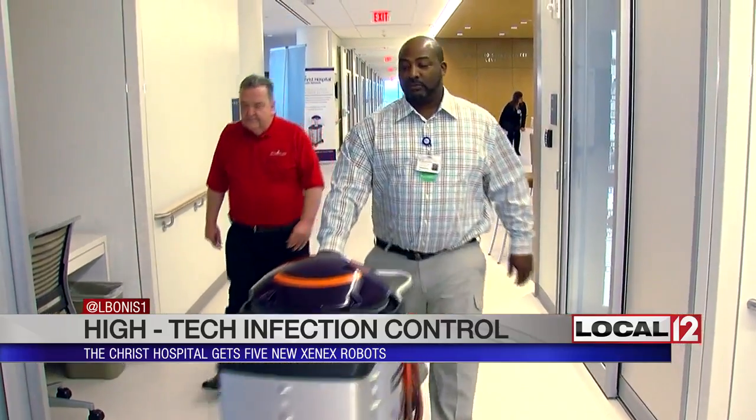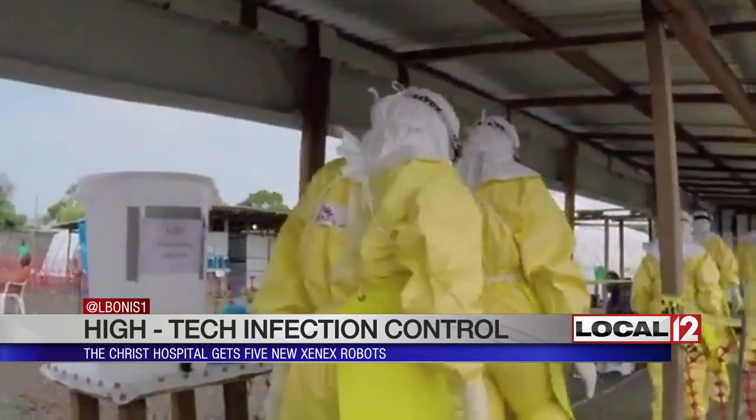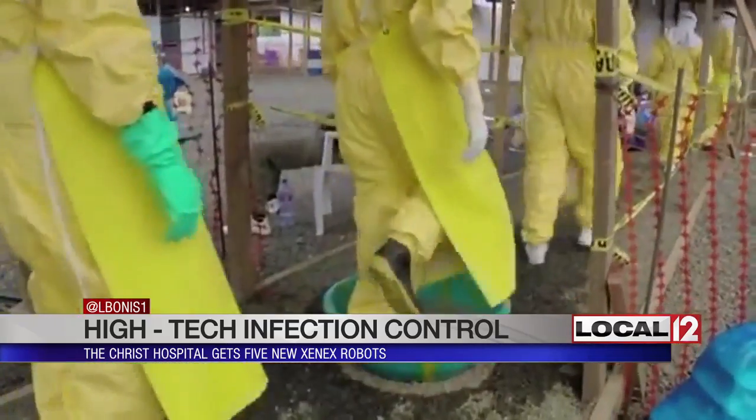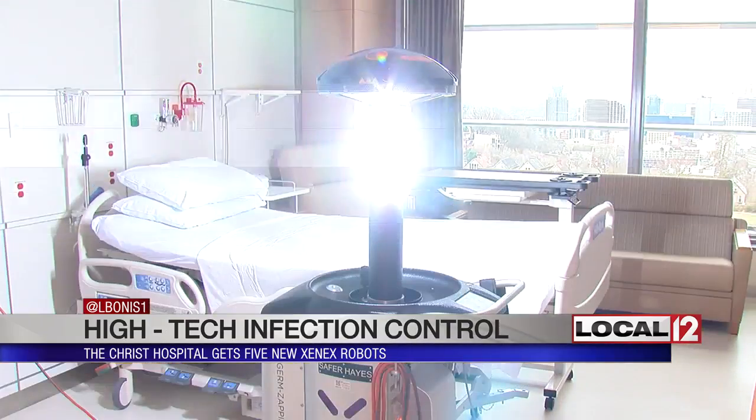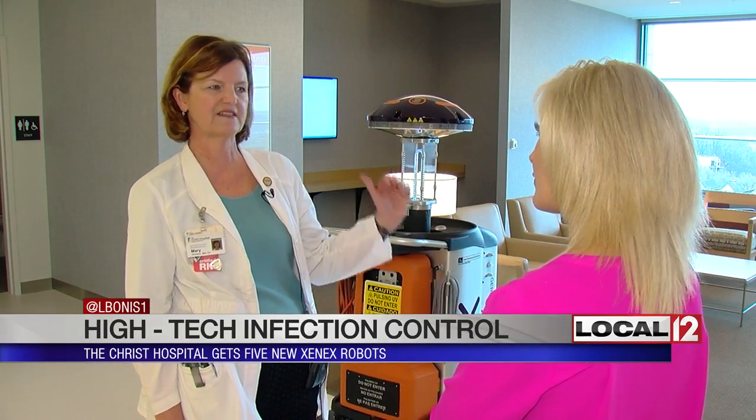The Xenex LightStrike germ-zapping robot also shows promise in reducing even the deadly strains of anthrax and Ebola on surfaces. While the goal is always to zap any and all infections in a hospital down to nothing, the team here will continue to track the numbers. Initially, if we see a 50% reduction in healthcare-associated infections, that would be phenomenal.